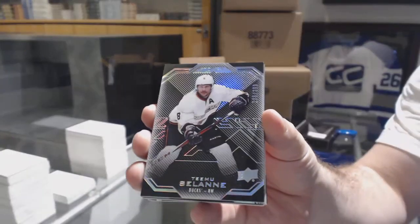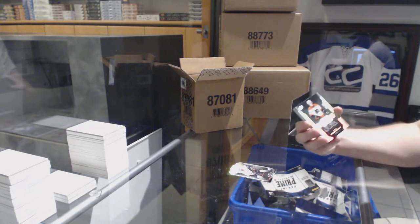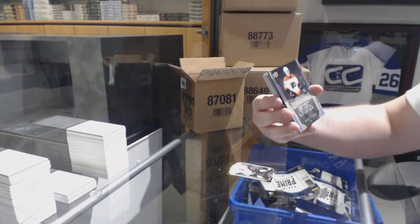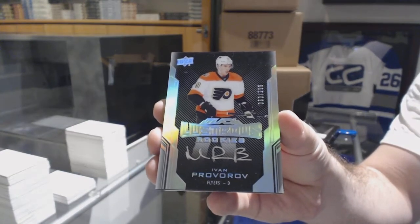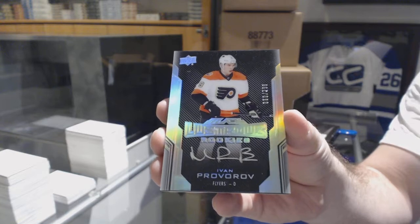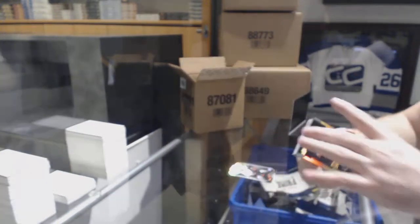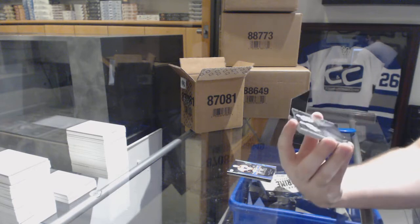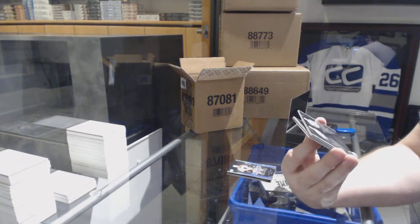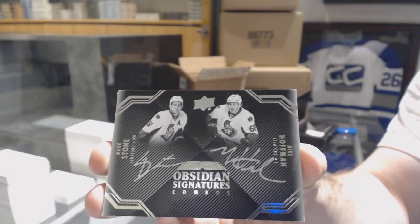For the Anaheim Ducks, $2.99 Timu Solani. For the Flyers, the $2.99 Lustrous Rookie Auto, Ivan Provera. These are really hard to hit. Obsidian Signatures Combos for the Ottawa Senators — Mike Hoffman and Mark Stone.